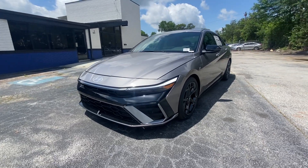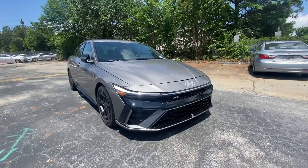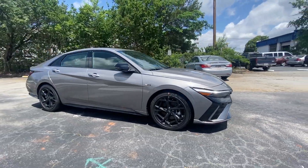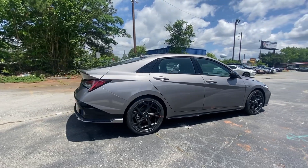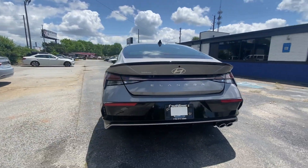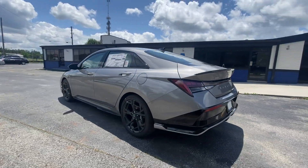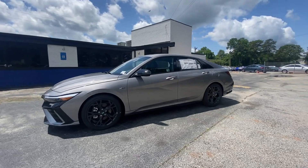This could be the car for you — the 2024 Hyundai Elantra. This energetic and feature-packed Elantra delivers the style and convenience you need to make driving a soothing part of your busy day. From its sculpted modern looks to its refined ride and tech-savvy approach to safety and infotainment, this compact sedan represents an exceptional value.